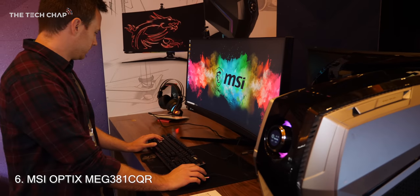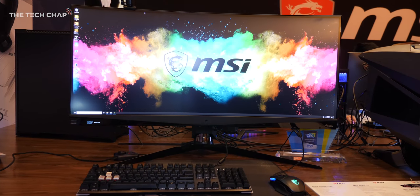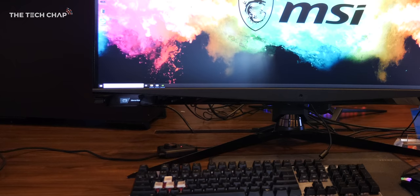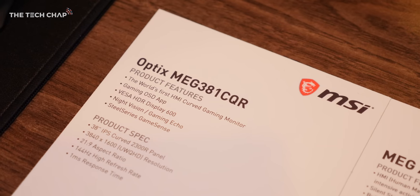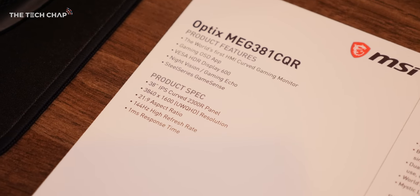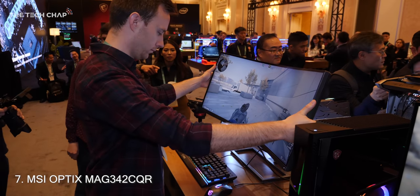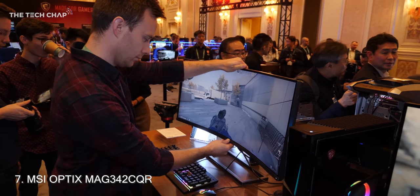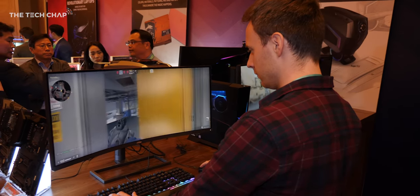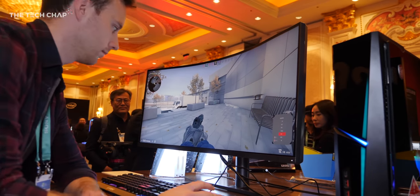Next to it we have the new MSI Optix MEG 381CQR — not the catchiest of names — but this 38-inch ultrawide gaming monitor also has its own integrated HMI with a little OLED screen in the bottom corner. It's a great gaming monitor with a 144Hz refresh and 3840 by 1600 resolution. MSI are also saying this is the world's first gaming monitor with a 1000R curve, so you get that cool wrap-around experience, with a 1ms response time, 144Hz refresh, on a 32-inch ultrawide.